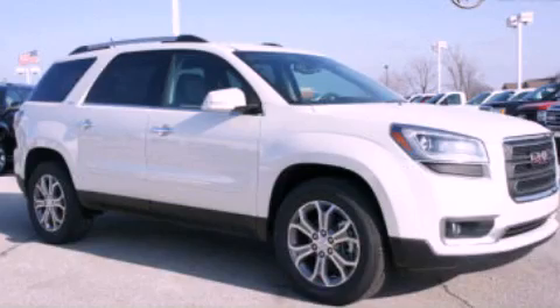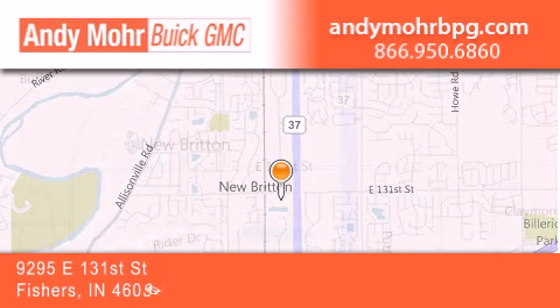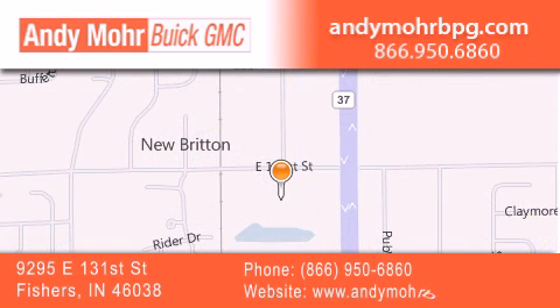Call or visit us right now and arrange your test drive today. Andy Moore Buick GMC is the place to find new and pre-owned cars and trucks in Indianapolis. You can search our new and used car inventory online, get new car pricing, and receive free no-obligation price quotes. Stop by and visit us at 9295 East 131st Street in Fishers, or see us online at AndyMooreBPG.com.